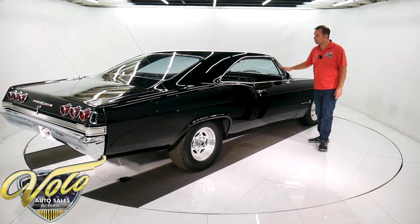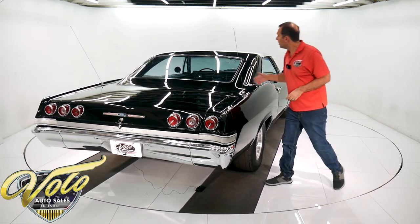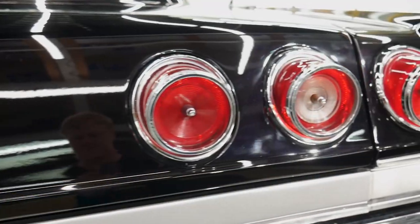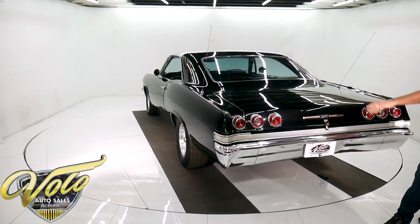A lot of the trim is original. The trim is very good — it looks just fine, but it's not new. The rear window looks crystal clear. It's got twin antennas. Everyone wants the 65 over the 66 — they love the round tail lights. The trim here is real nice.